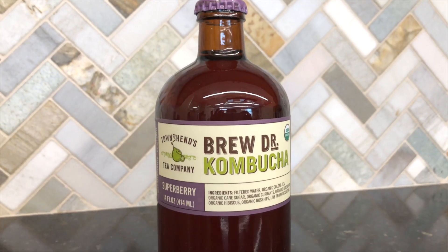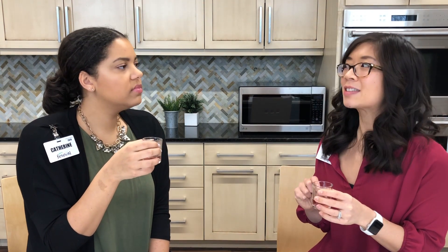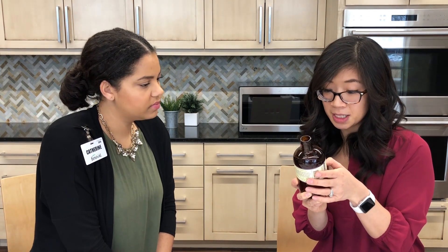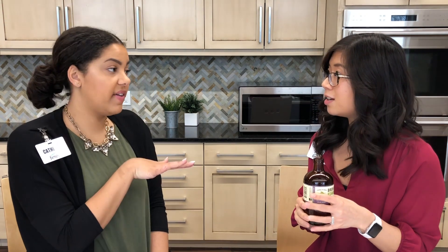Next up we have Brew Doctor Kombucha in Super Berry. I like this — it doesn't have a huge berry flavor, it's not overwhelming. It's just slightly sweet with a really nice carbonation. It contains currants, elderberry, hibiscus, and rose in addition to water, tea, and sugar. I love elderberry. This is my favorite so far — mine too!